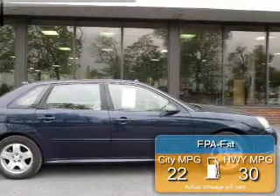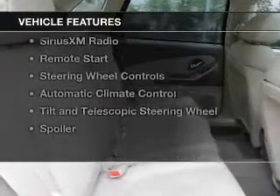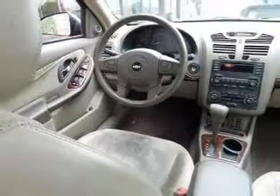Great fuel efficiency saves you money by requiring fewer trips to the gas station. The features include a power sunroof, heated steering wheel, leather seats, heated seats, and Sirius XM satellite radio.